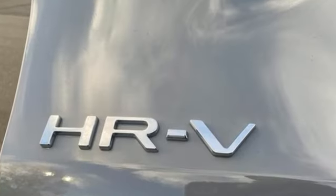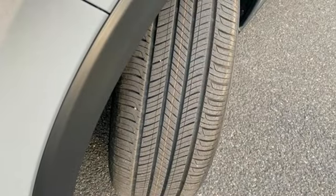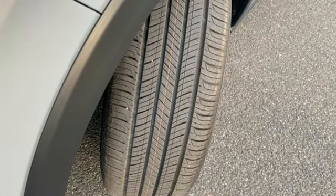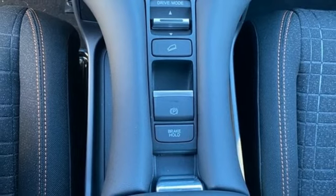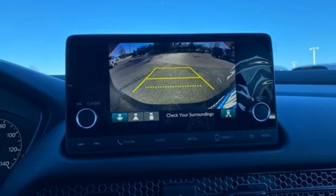It's well equipped with the features you need: continuously variable automatic transmission, front heated bucket seats, streaming audio, steering assist cruise control, leather steering wheel, doors and push button start proximity key.